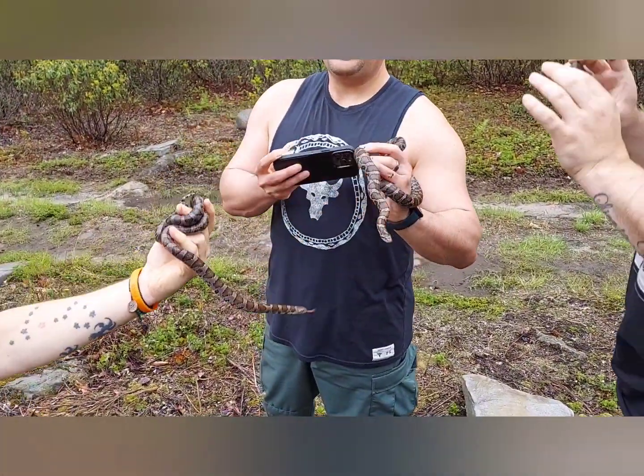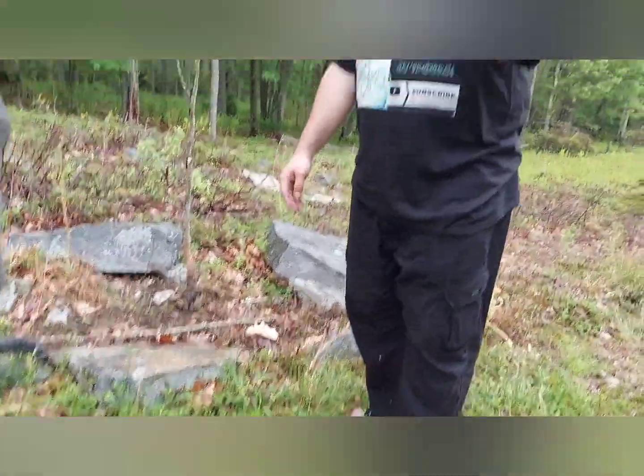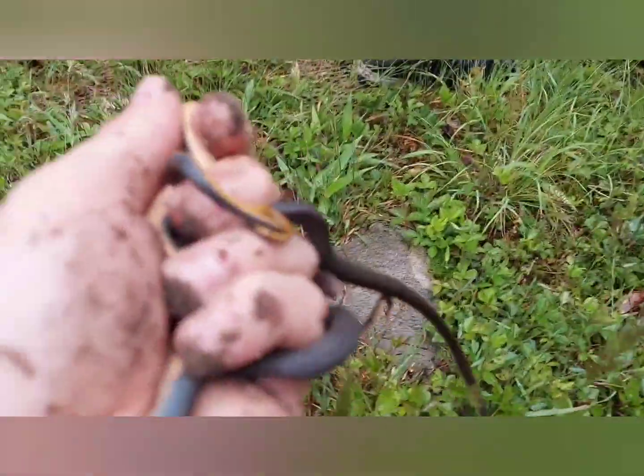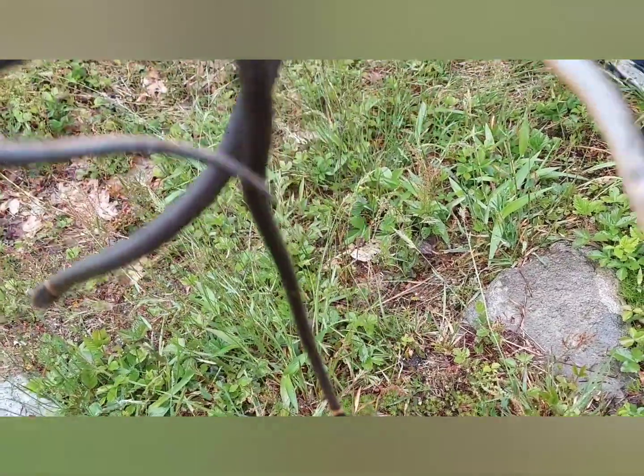That is so cool - with that big rock right there we found seven ringnecks. Steve's got two, Rusty's got two, and I've got three right here. My god, that is a lot of snakes.